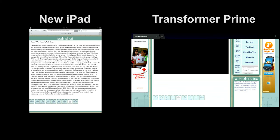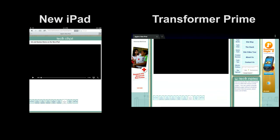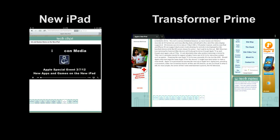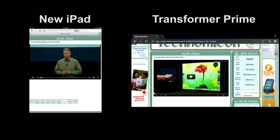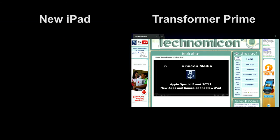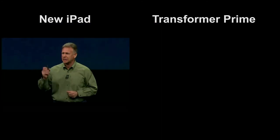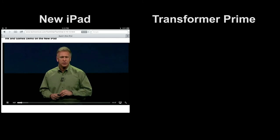Another issue we found was with embedded video. The Android-based browser uses Flash, and it seems to work okay as long as the embedded video stays embedded. But when you try to go to full-screen mode, we run into problems. Here you see us going into full-screen mode on the new iPad with the HDMI output just fine, but when we try to go to full-screen mode on the Transformer Prime's HDMI output, we get a blank screen.